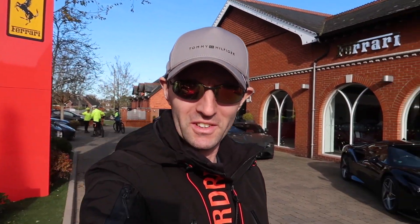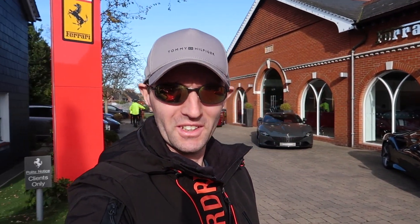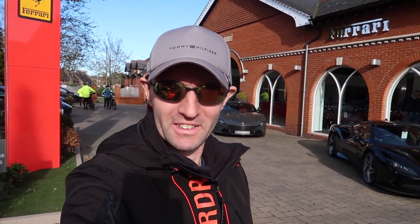Hi everyone, I'm outside Meridian Moderna here in Lindhurst in the New Forest. Let's have a look around all the lovely Ferraris that are parked up here in the showroom and outside.